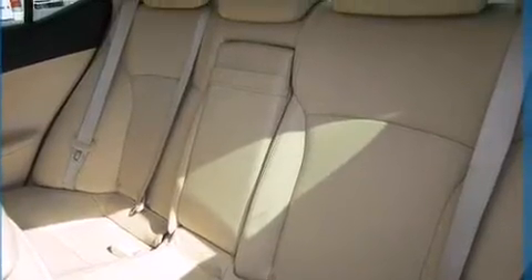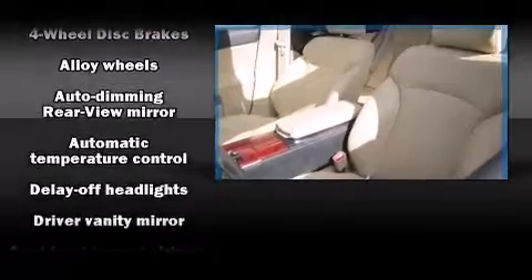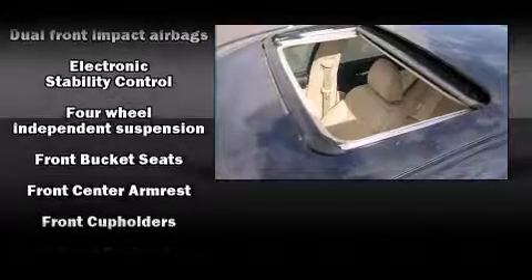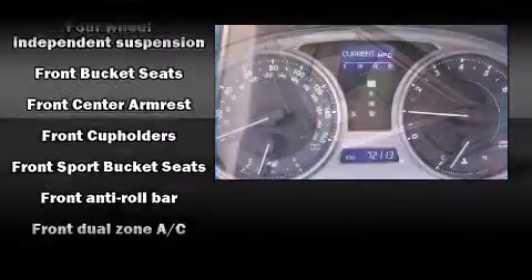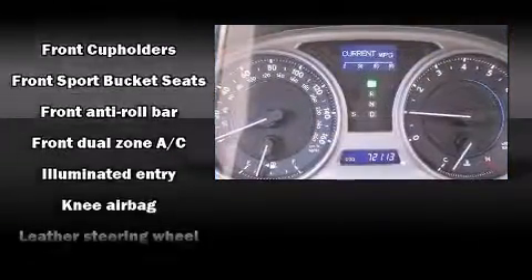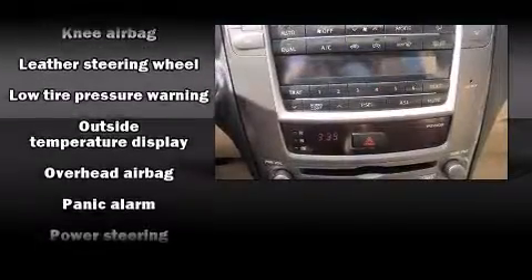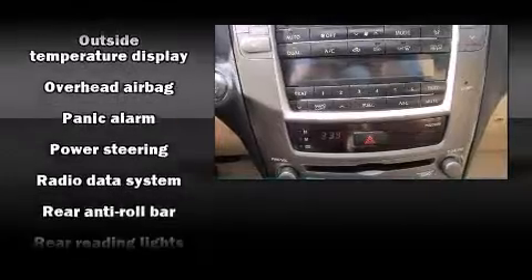Lexus ensures the safety and security of its passengers with equipment such as dual front impact airbags, front and side impact airbags, traction control, and four-wheel disc brakes with ABS. With electronic stability control supplementing mechanical systems, you'll maintain precise command of the roadway.